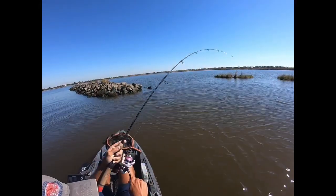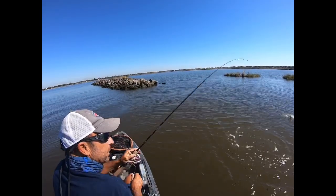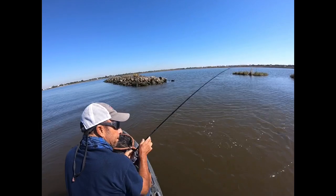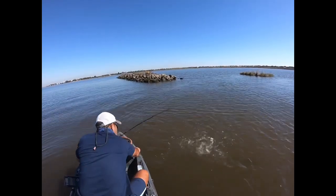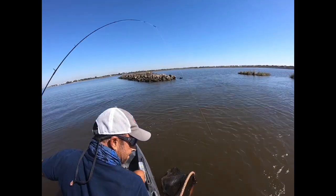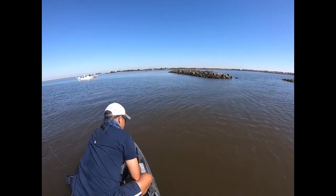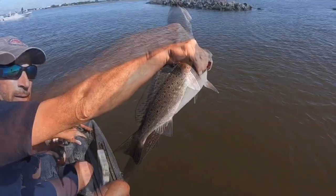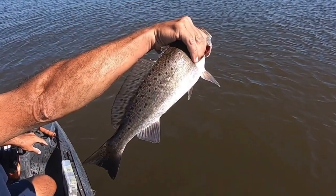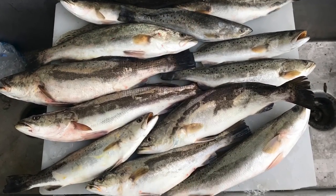We got a good one — second fish of the trip, a big trout! This was less than one hour after setting up the camper. The fishing in the cove area and Vermillion Bay can be great, with big trout as well as flounder and other species.